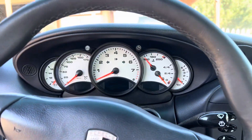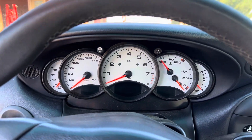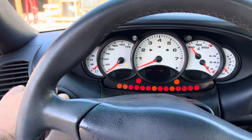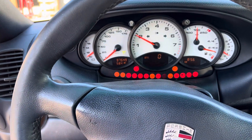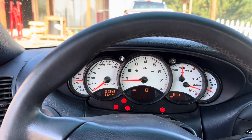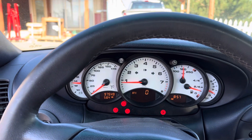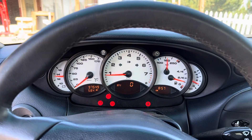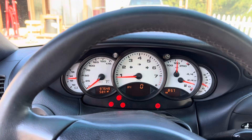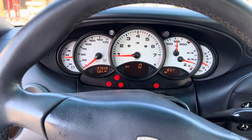I took it for a drive and it actually drives okay. The clutch feels good, the power feels very good for a 996, and the transmission feels good. It does pull a little bit to the right when braking, but other than that it drove fine. I think there might be a little bit of flat-spotted tires. Let's call this a mechanic special, fix-up sort of car — this is not a ready-to-go car.